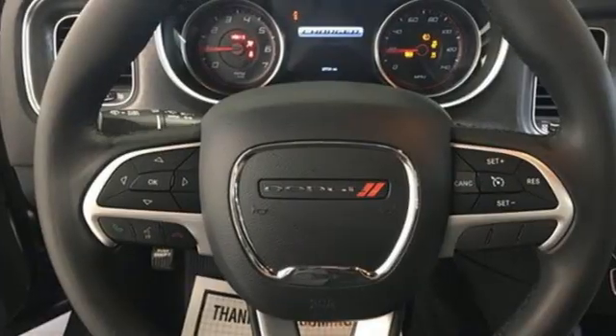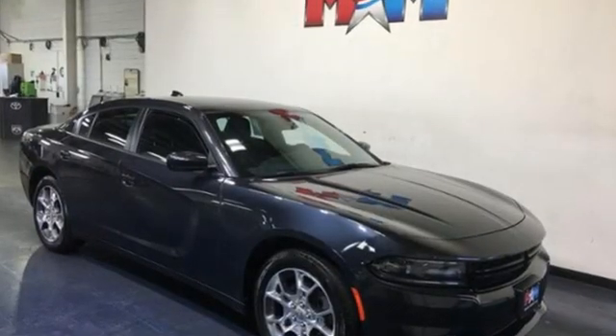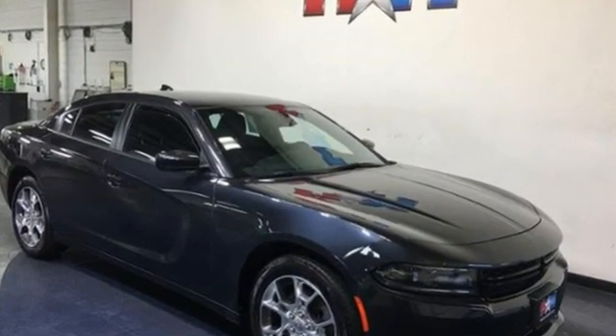Power. Performance. Passion. Dodge. If you've been waiting for the perfect time for a test drive, the time is now. Experience it today.